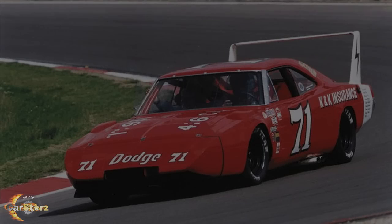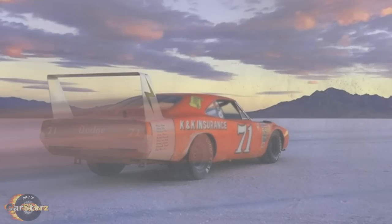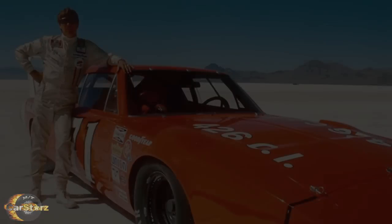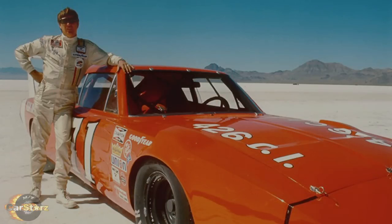Fact number four. Dodge's NASCAR stock car version of the Charger Daytona actually set a new land speed record of 217.368 mph. The car was driven by NASCAR legend Bobby Isaac at the Bonneville Salt Flats where he set that new record.